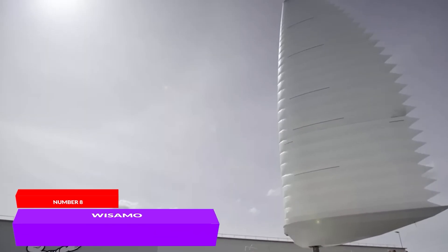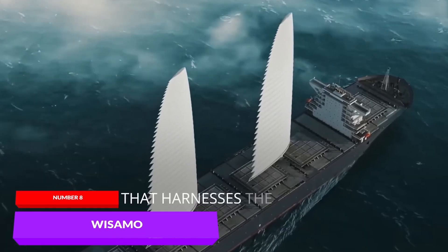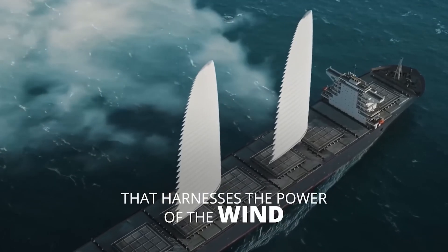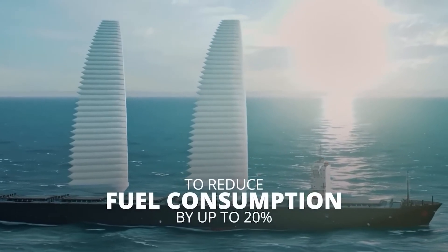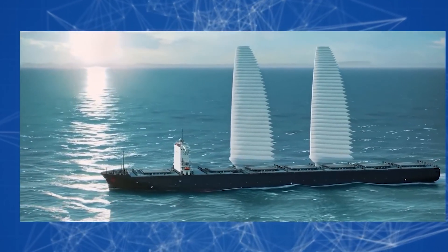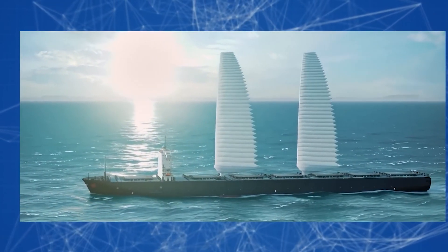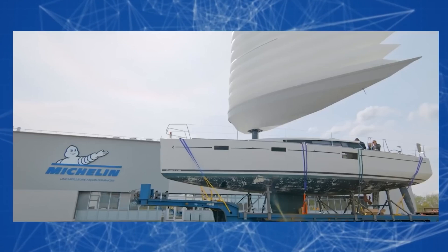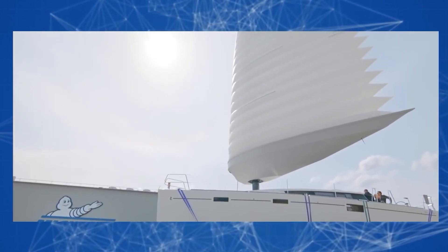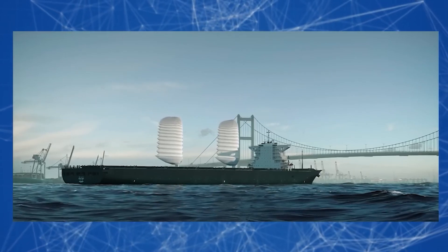The French company Michelin, a leader in the automotive tire industry, has developed giant inflatable sails called Wing Sail Mobility with Samsø. According to the manufacturer, this system will help reduce a ship's fuel consumption by 10 to 20 percent and decrease harmful greenhouse gas emissions into the atmosphere. The technology is automated, making it much easier for the ship's crew to operate, even those without experience with traditional sails. With just the press of a button, the enormous sails unfurl when there is enough wind power to propel the ship.